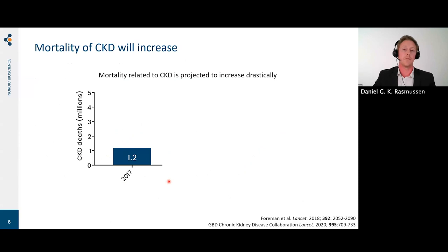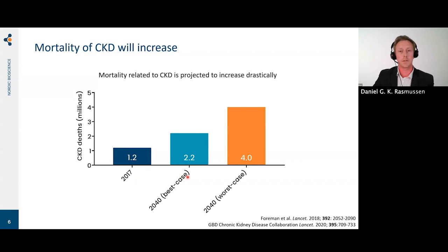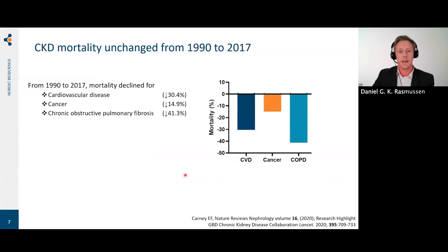When looking at mortality related to CKD — patients who died of CKD, not with CKD — in 2017, 1.2 million people died on a global scale of CKD. Looking at projections until 2040, in the best case scenario that will increase to 2.2 million, and in the worst case scenario, 4 million people. From 1990 to 2017, mortality has declined significantly for cardiovascular disease, cancer, and chronic obstructive pulmonary disease, but for chronic kidney disease there is no similar decline.